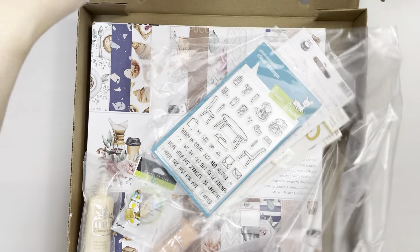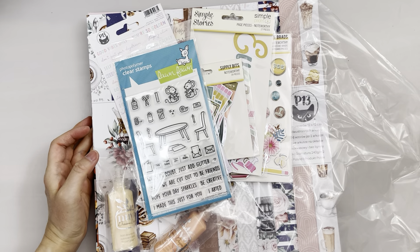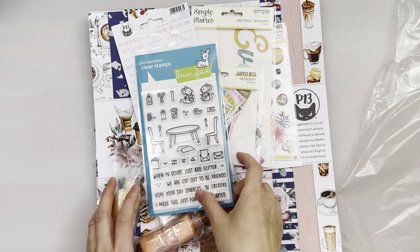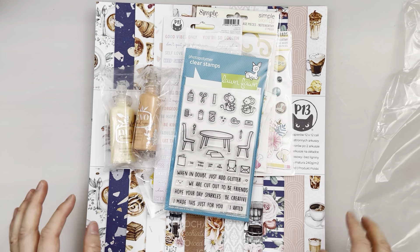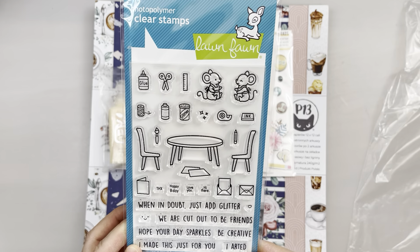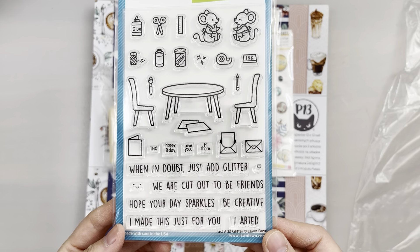So I got some more things — let's take them out of the box. One thing leads to another, and I saw this other collection and just thought, let's get it. So if you order $25 or more, you get a surprise mystery gift. I got this really nice Lawn Fawn photopolymer clear stamp — just love it.